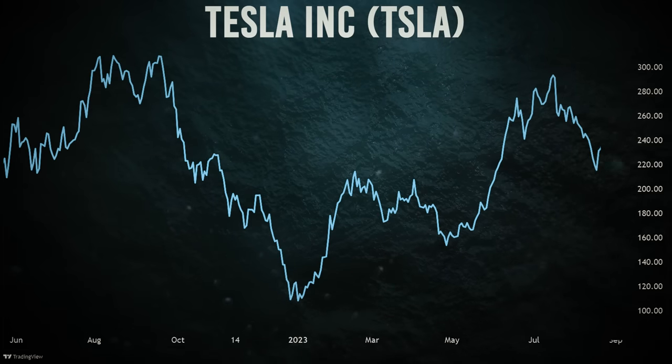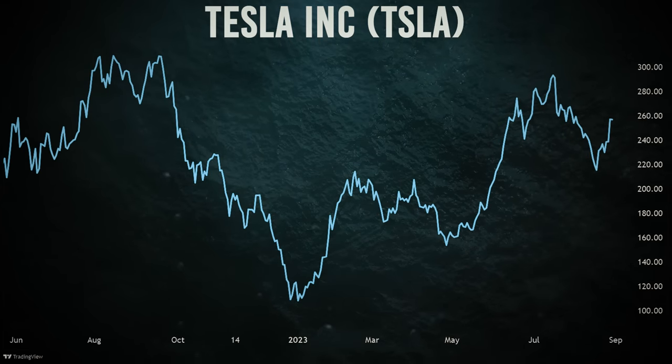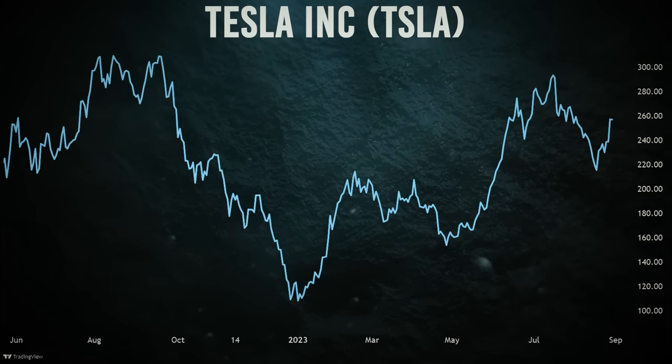Sure, Tesla's got its wild moments, and Elon Musk's tweets can send ripples through the stock price. But for the investor in it for the long haul, Tesla's the electric dream you don't want to miss out on.